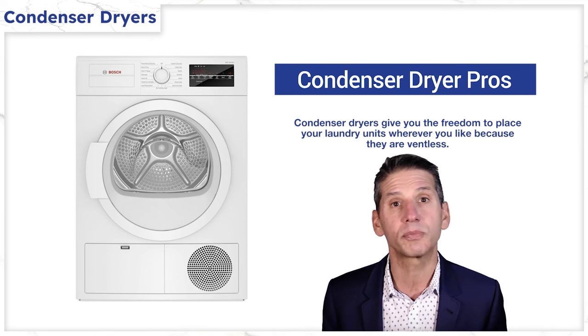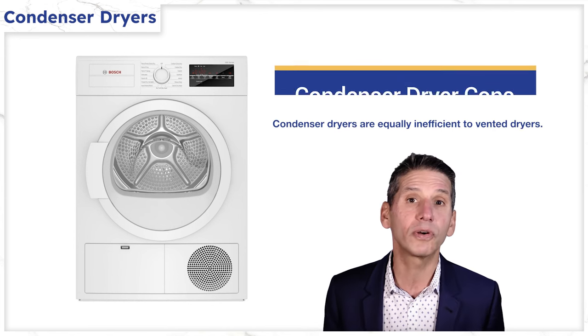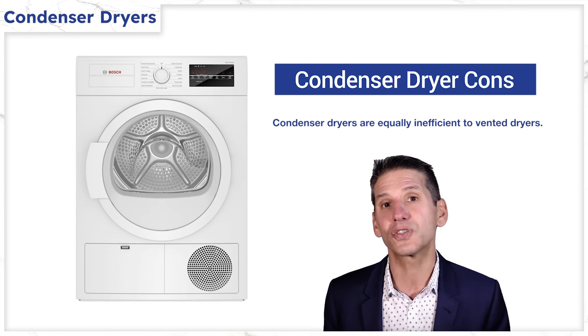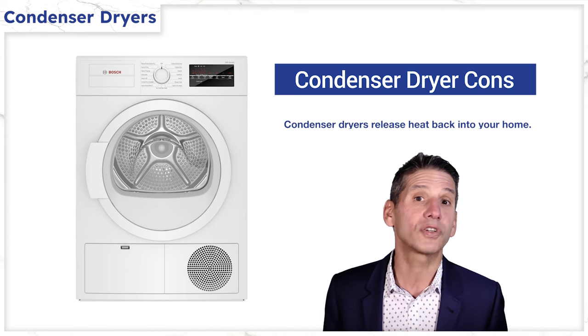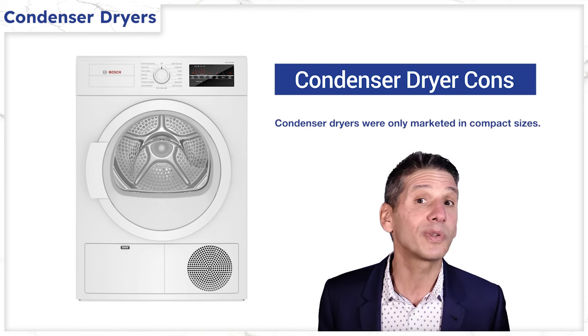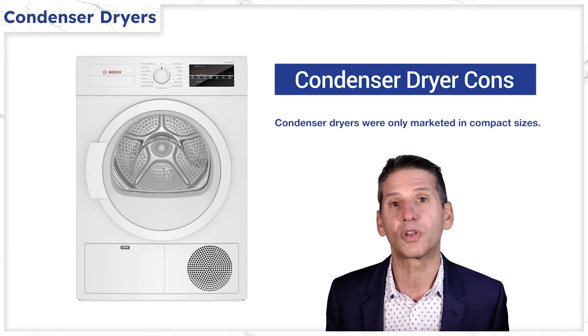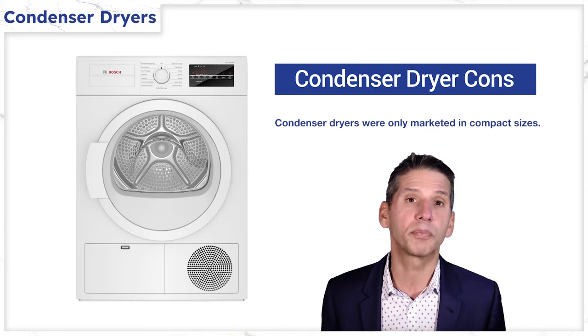Ventless is the main attraction because anywhere can be your laundry room with a condenser dryer. However, you have the same energy consumption as a vented dryer. Condenser dryers also project all that heat back into your room, and they were only marketed in the smaller four cubic foot compact sizes by Bosch, Electrolux, Miele, and other European manufacturers. We don't sell enough condenser dryers anymore to have accurate repair stats, as heat pumps are much more popular now.